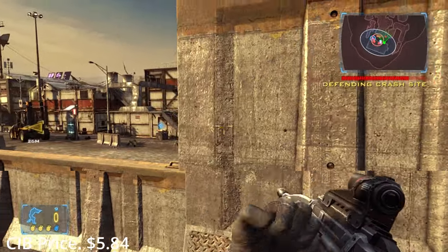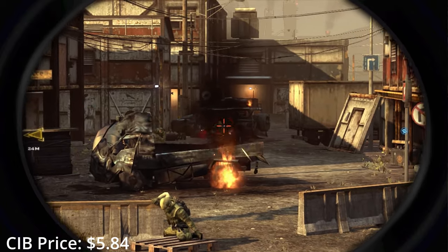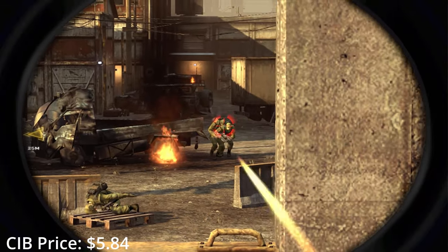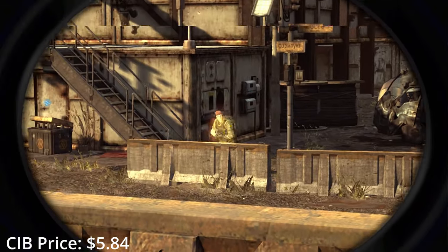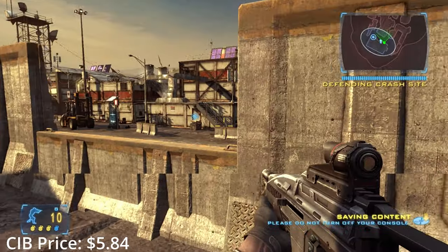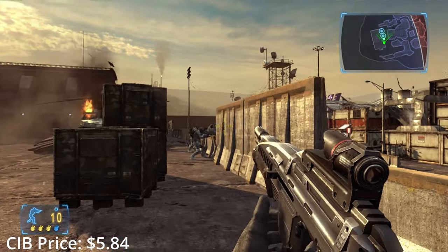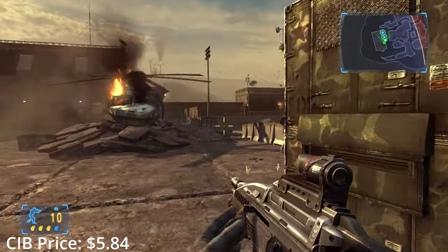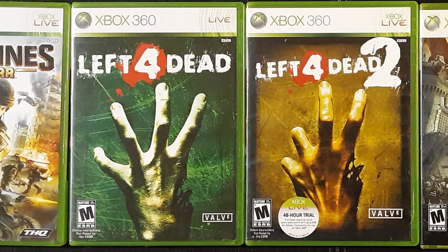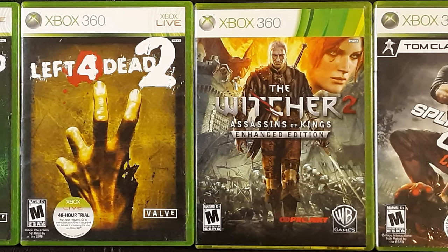Frontlines: Fuel of War wasn't quite the trenchant takedown of American expansionism I was hoping for based on the title and intro cutscene, but it's still a surprisingly good game with beautiful graphics and an utterly outstanding game feel. The campaign is structured similarly to Battlefield 2 Modern Combat. And yes, your eyes don't deceive you — Splinter Cell Conviction was a Microsoft exclusive, for some reason. The only one in the series. I honestly couldn't believe it at first.